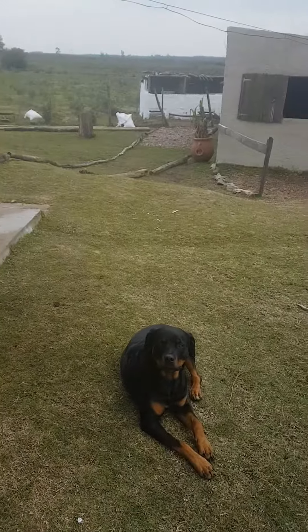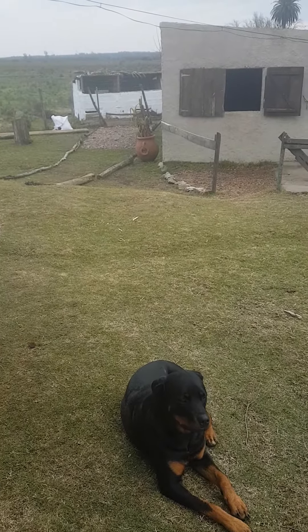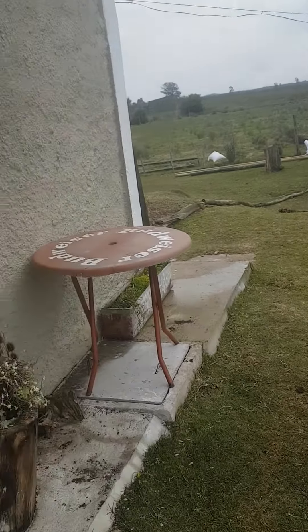This is Morena. She looks like a dangerous dog but she is gorgeous. She is really friendly and likes to receive guests as well as we do.